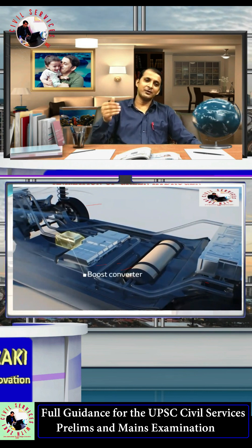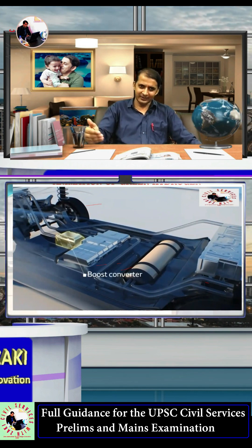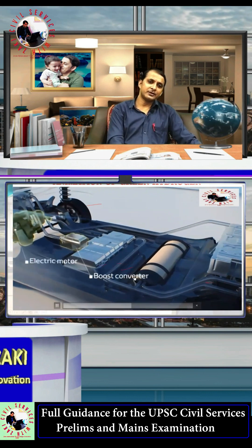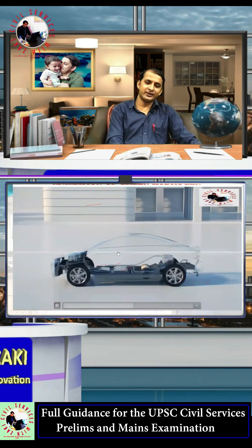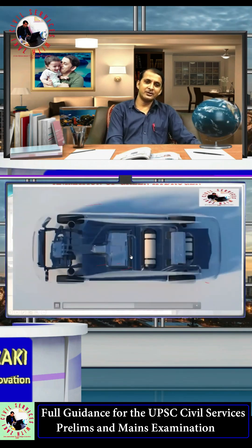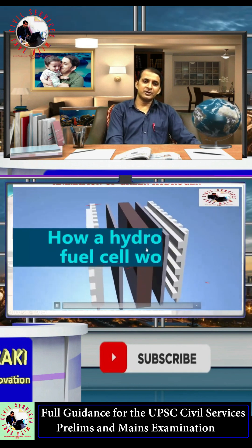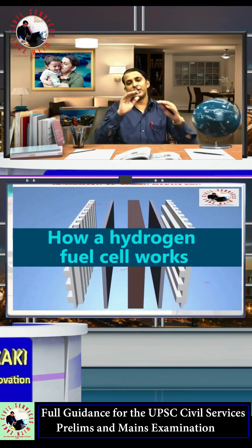The fuel cells presently used in transportation are in cars and heavy vehicles. This car is basically run from the hydrogen fuel cell. So let's see about how the hydrogen fuel cell works.